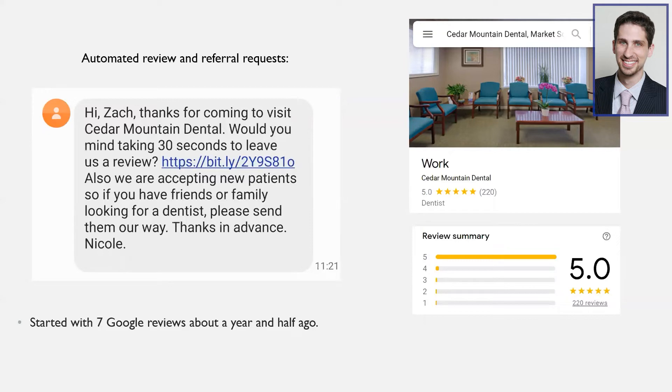My big fear when developing it was that it would do stuff I didn't want it to do. For example, it automatically asks patients who came into the office for a review on Google. This is my office — we started with about seven Google reviews a year and a half ago, and since implementing it, we have 225 five-star reviews. But my worry was that a patient who had a bad experience might receive this automated text, so there's a way you can keep them from receiving it, protecting your reputation.